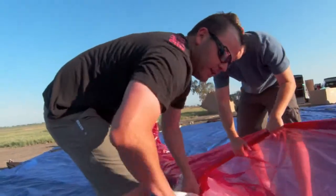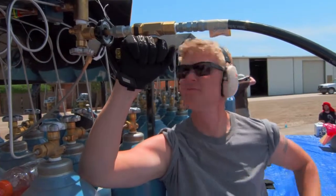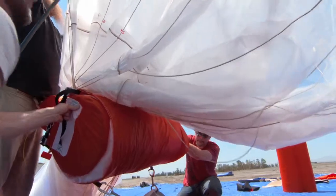Project Loon is the idea that we could create a network of high-altitude balloons that float about 20 kilometers up, and through this network we can give the Internet to the entire world.